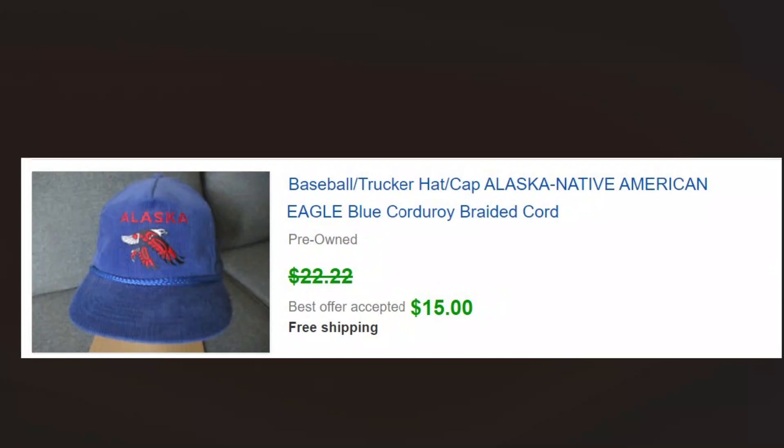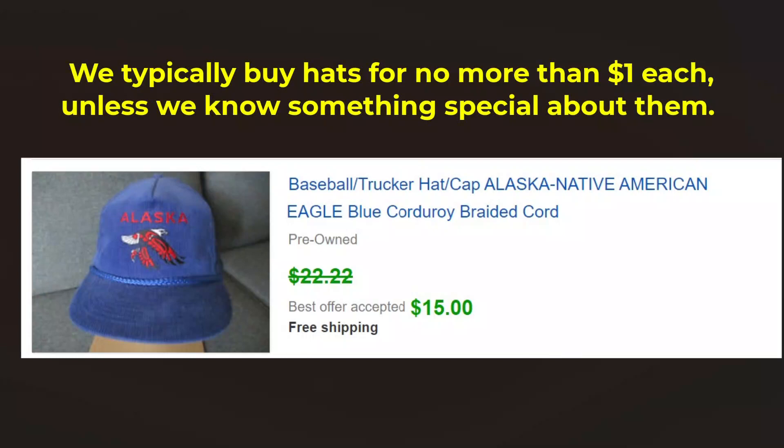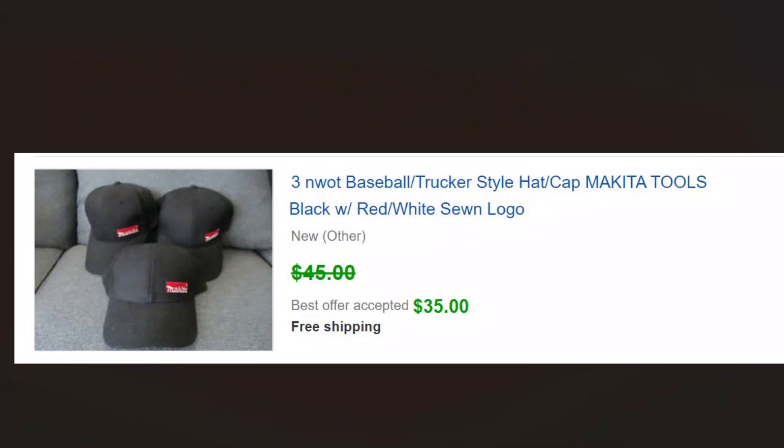We do a lot of hats. They have to be in really nice condition — very clean — with a few exceptions, but really not many. They just have to be clean and have some nice content. These were Makita hats. Thirty-five dollars for three of them. We picked these up for a dollar or two a piece at the most.